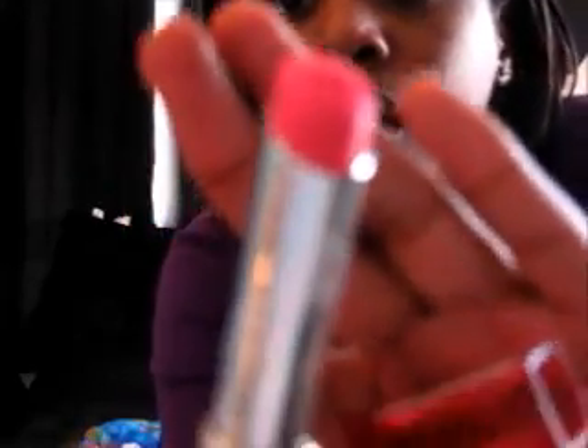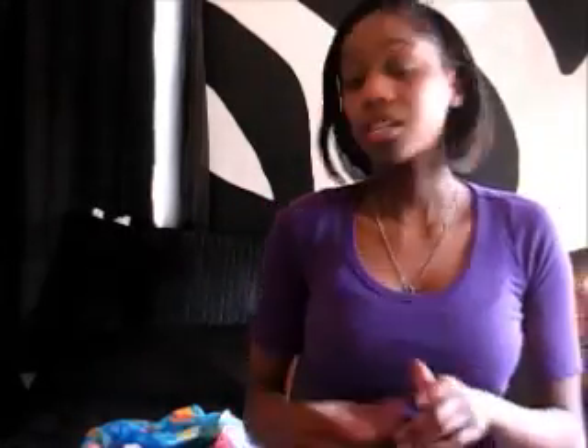I used the coupon to get the Maybelline Color Whispers in number 65, called Pink Possibilities. It's really bright but I'm gonna try and rock it for summer and spring. That's all for my haul — I hope you liked it! Leave a comment, rate, and subscribe, and I'll see you guys in my next video. Bye!